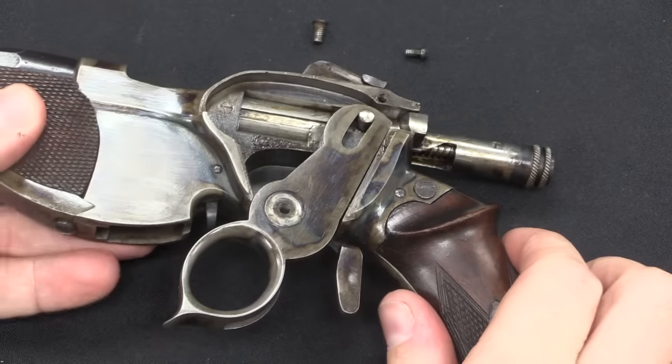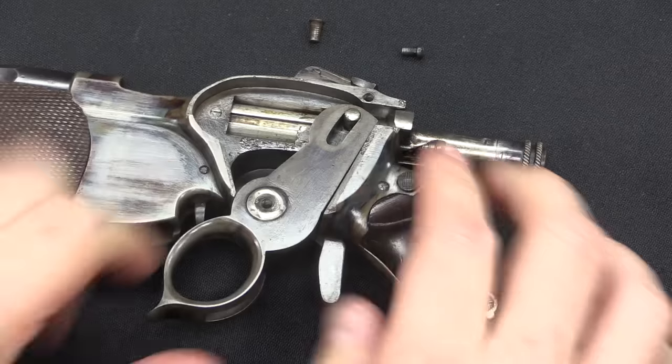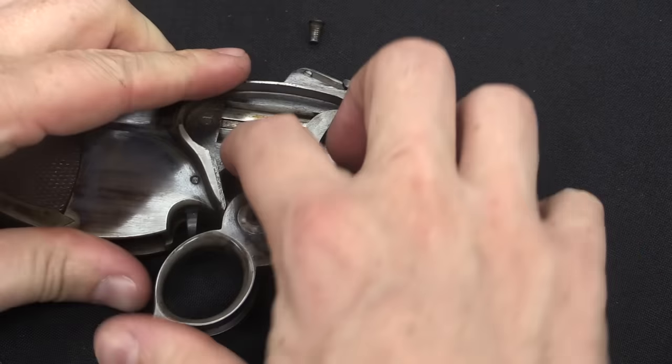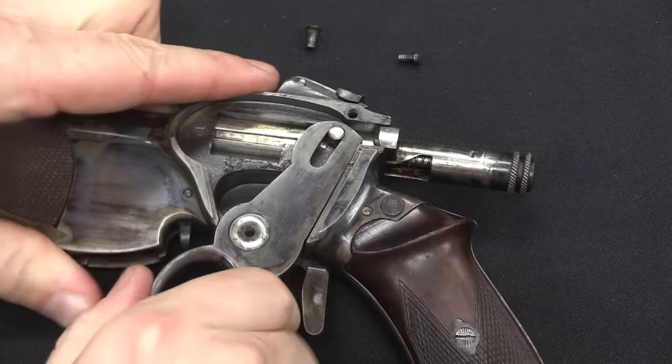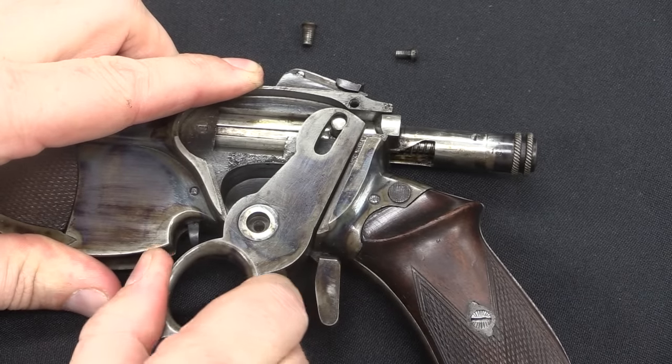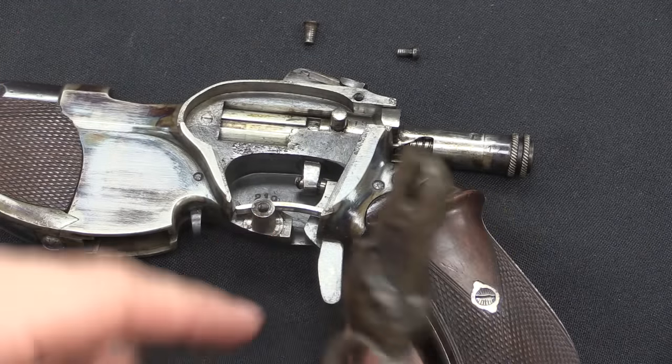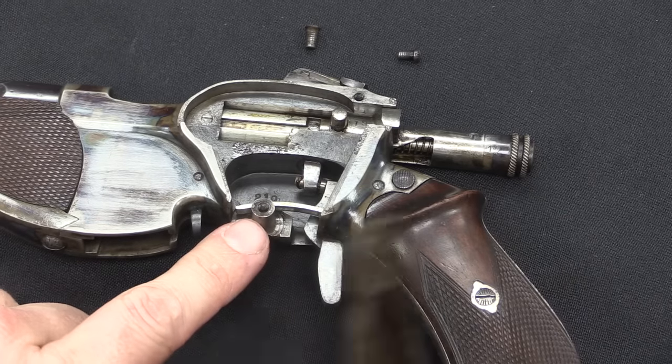I'll go ahead and take the ring trigger out. One of the things that Bittner did that had not been done by his predecessors — there's still spring pressure on this ring trigger — but now the trigger axis is actually machined into the frame.